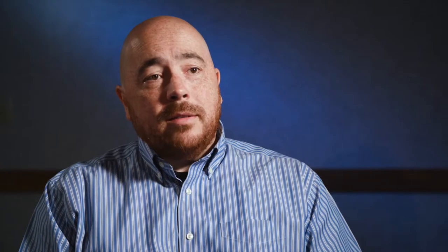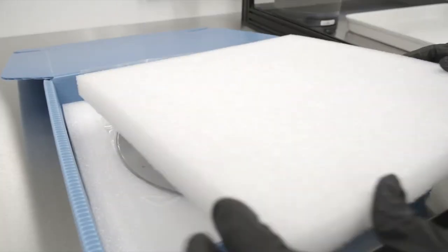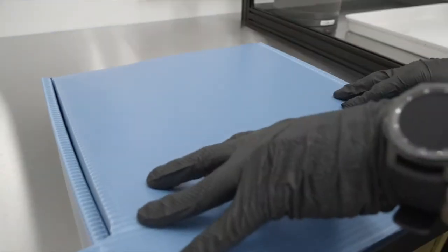We have a constantly evolving set of metrology tools that we bring to bear as needed on our customers' products. Additionally, we provide custom packaging solutions for our customers. With the wide variety of designs that we receive, we need to come up with methods to deliver those parts safely and securely.